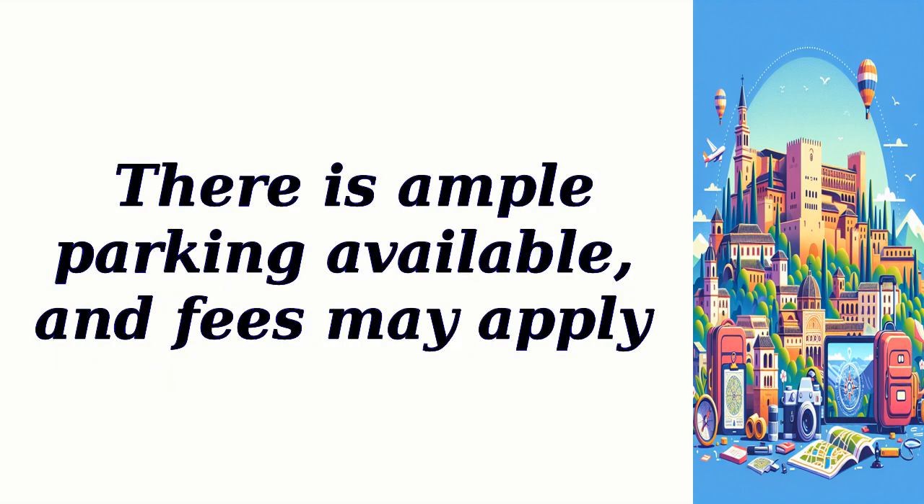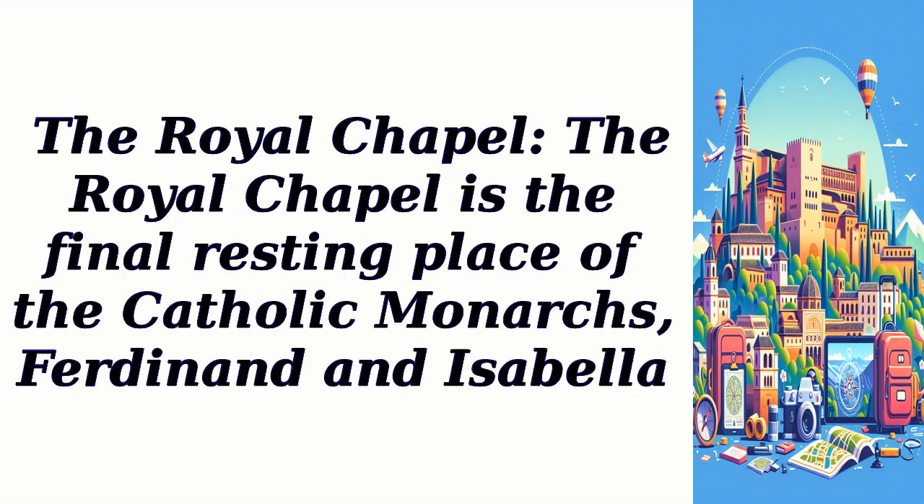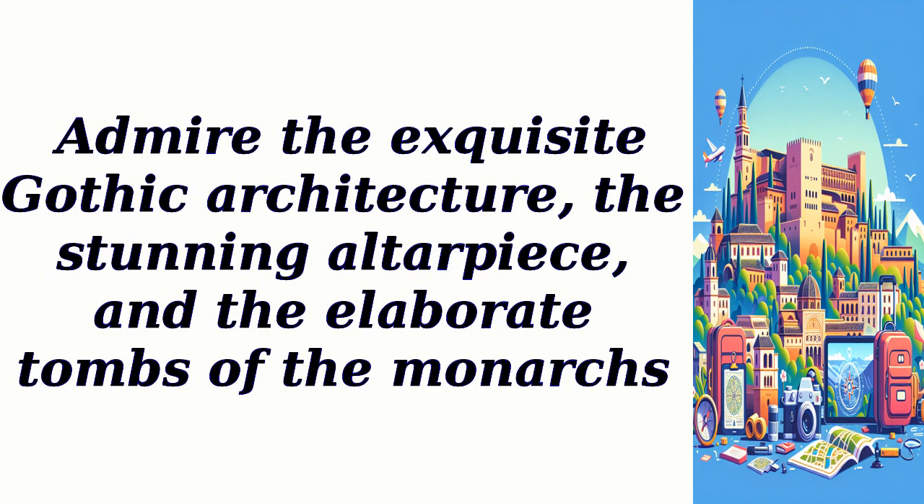There is ample parking available, and fees may apply. The Royal Chapel: The Royal Chapel is the final resting place of the Catholic monarchs, Ferdinand and Isabella. Admire the exquisite Gothic architecture, the stunning altarpiece, and the elaborate tombs of the monarchs.